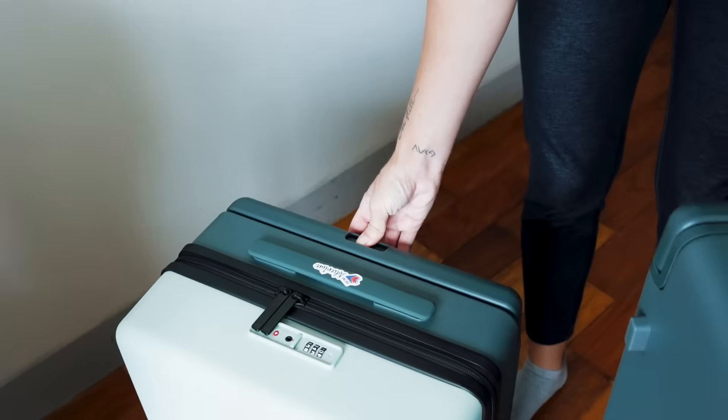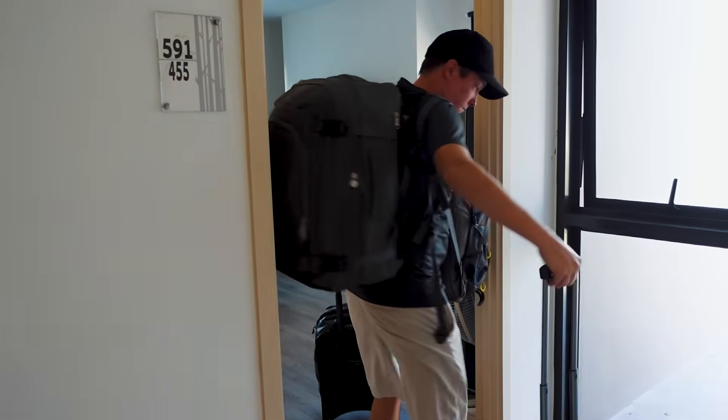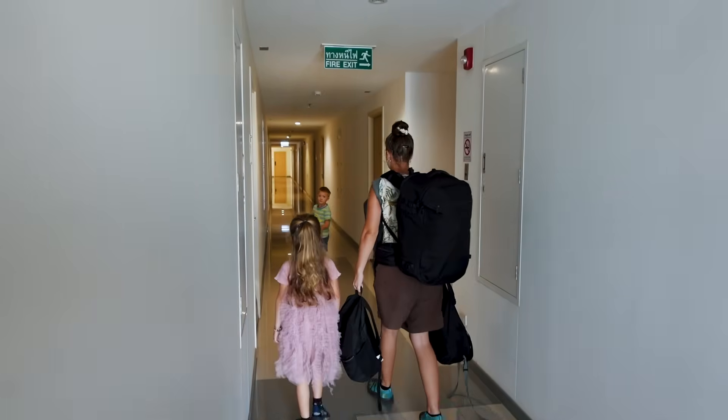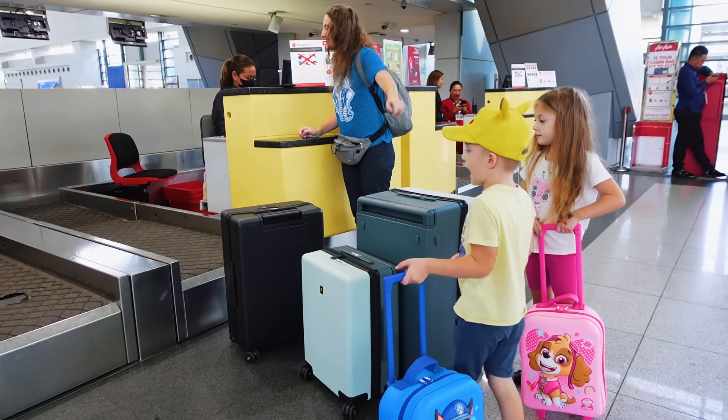After a month in the Philippines, we're all packed up in our new Level 8 luggage and heading to Malaysia. After traveling for months with only carry-ons, we decided it was time to level up, and travel days are so much easier.